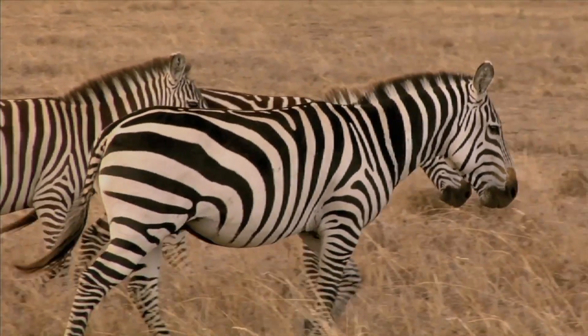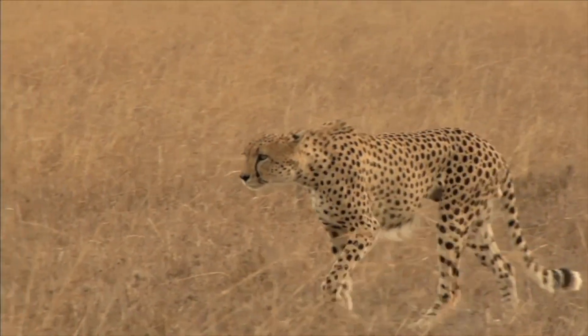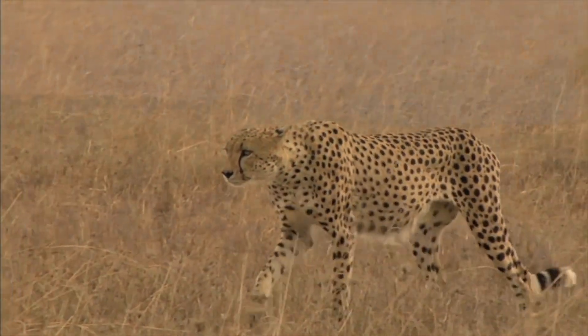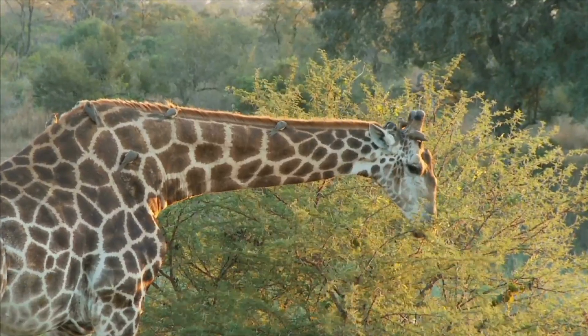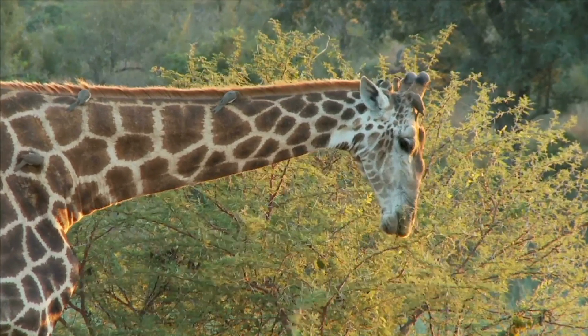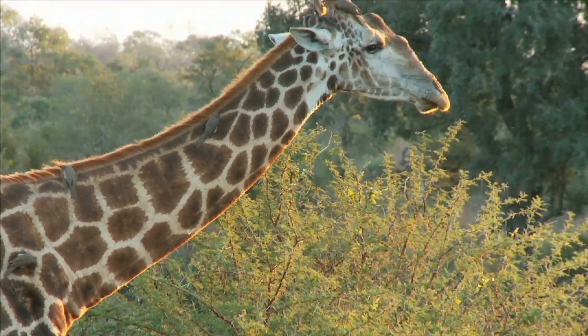Animals that live on the grasslands have adapted to their environment. They have developed features that allow them to run fast to catch their prey or run from danger. The giraffe has adapted to the grasslands by growing a long neck so that it can eat the leaves from the tall trees that grow in its environment.